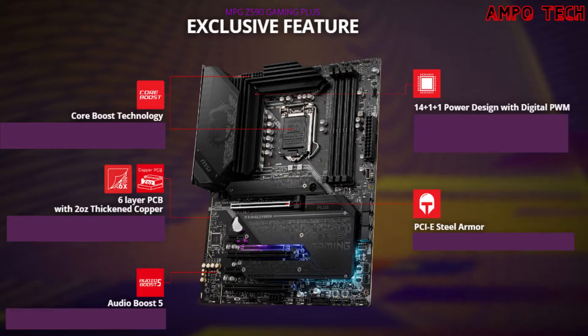The 14+1+1 power design with digital PWM features an aggressive digital VRM power design with digital PWMIC and 14 duet rail CPU power system with 75A smart power stage, ensuring your system runs smoothly under the most extreme conditions. The PCIe Steel Armor protects VGA cards against bending and EMI for better performance, stability, and strength.